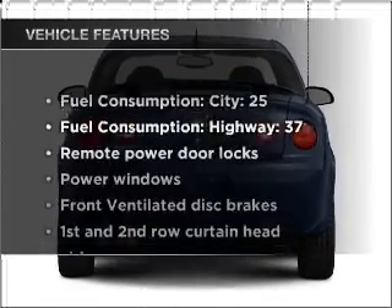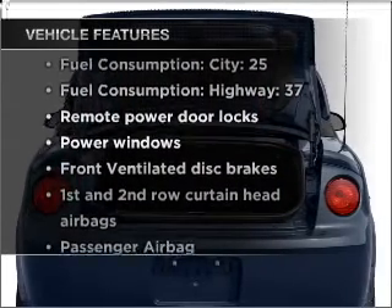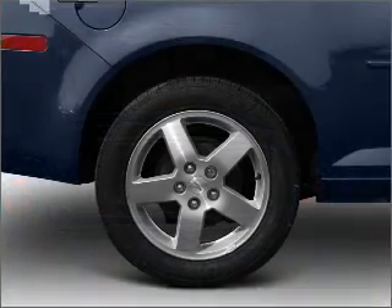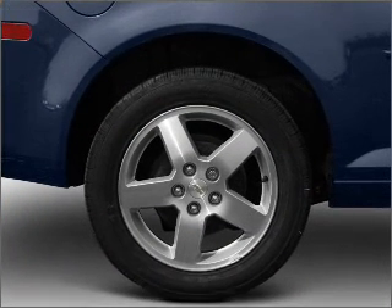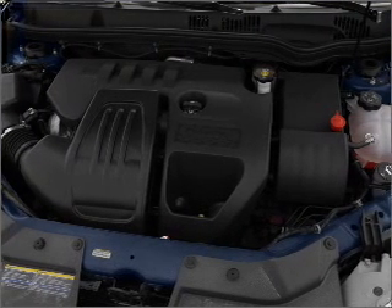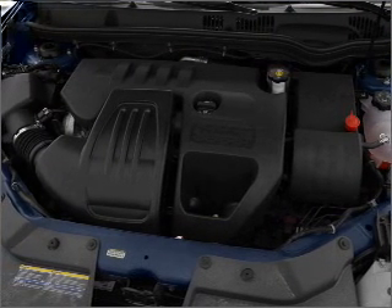And with these notable features, you won't want to miss out on the opportunity to own this amazing vehicle. Air conditioning, power door locks, power windows, power steering, power mirrors, an alarm system, an AM-FM stereo with a CD player, and an adjustable tilt steering wheel.